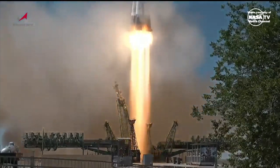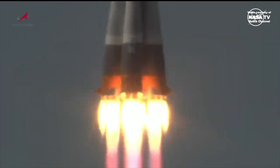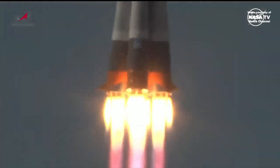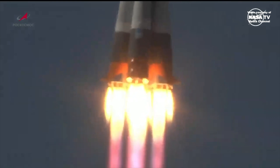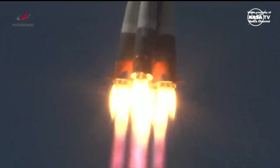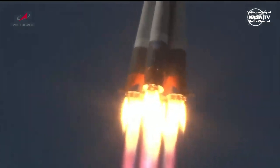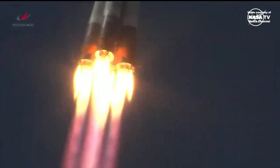Liftoff of the Soyuz booster Progress 88, beginning its delivery run to the International Space Station. The Soyuz booster pitching downrange, tracking out to the northeast from the launch site. All engines up and running in good shape, good vehicle structure reported.